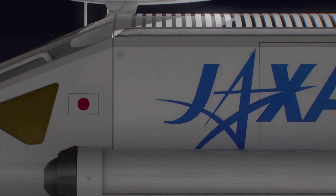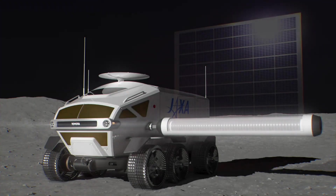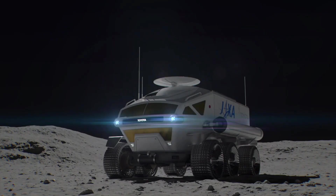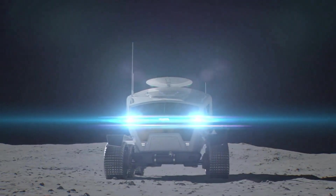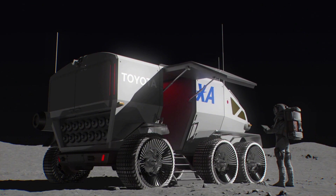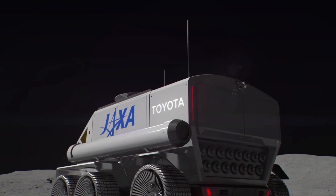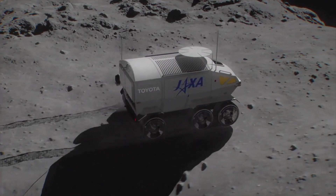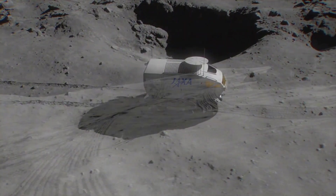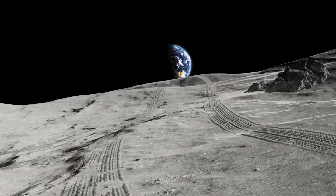Toyota is taking its expertise to the stars with the development of space exploration vehicles. Collaborating with the Japan Aerospace Exploration Agency, Toyota is creating a pressurized lunar rover designed for manned missions. This vehicle will provide astronauts with mobility and a safe environment to conduct scientific research on the Moon's surface. Equipped with solar panels and advanced life support systems, the lunar rover can support extended missions, allowing for more in-depth exploration. Toyota's space vehicles represent a significant step forward in humanity's quest to explore and utilize extraterrestrial environments.